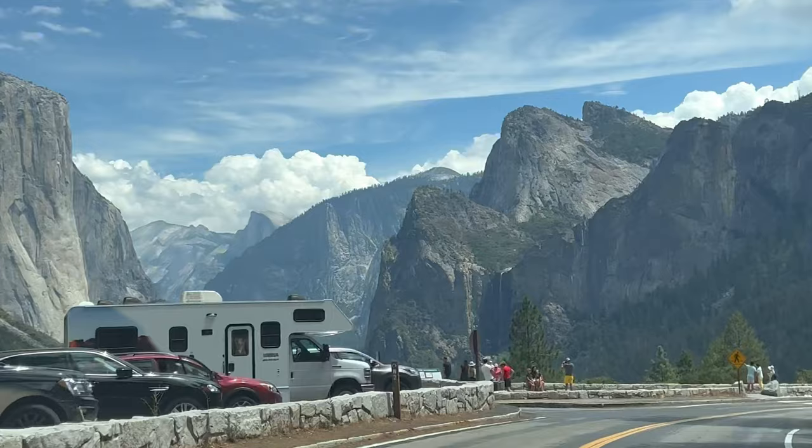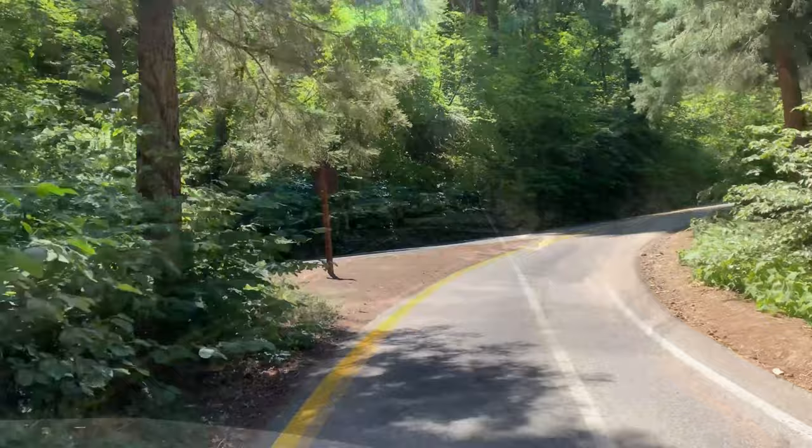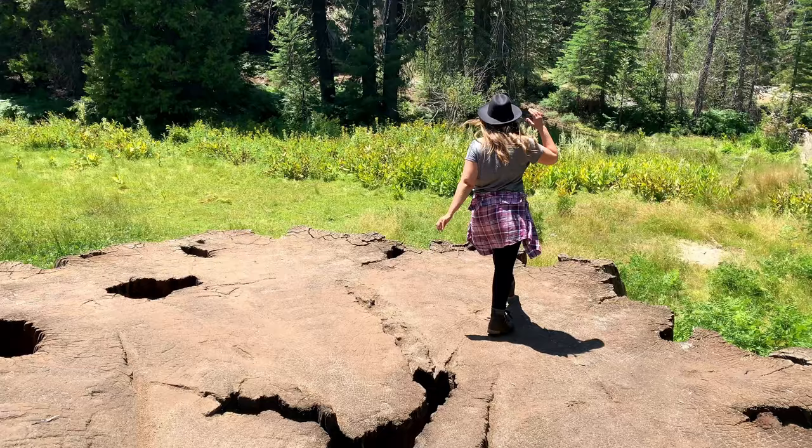Consider a quick pit stop at the famous Tunnel View before heading out to Kings Canyon National Park from Yosemite. Less than a three-hour drive from Tunnel View, you can reach Kings Canyon National Park and the Big Stump entrance as we head for our second park adventure, Big Stump Trail.